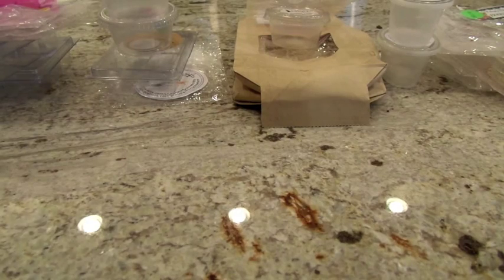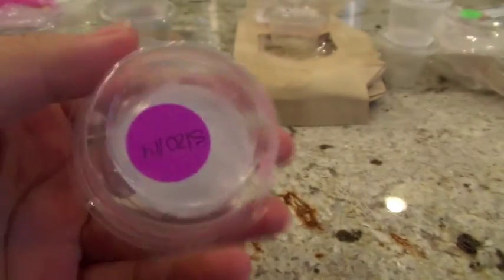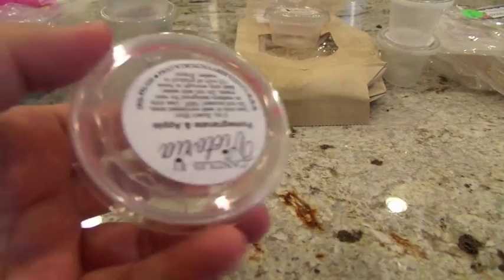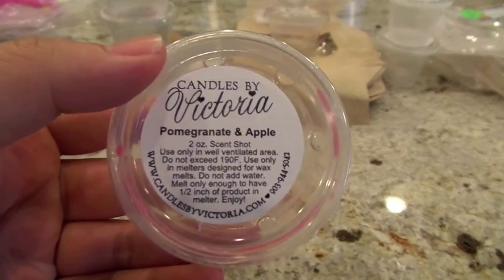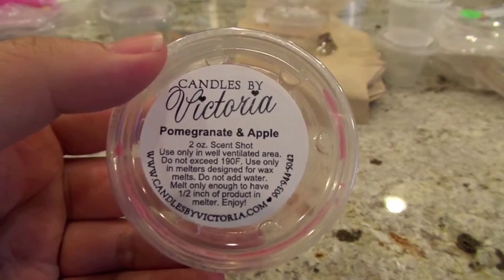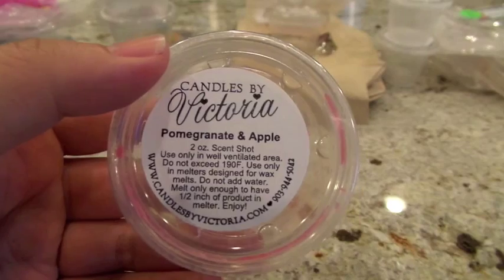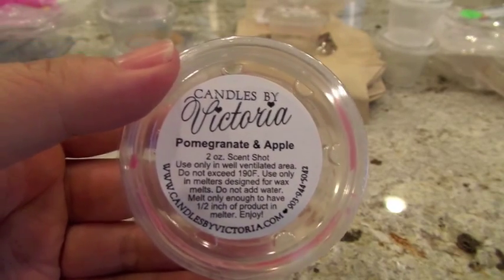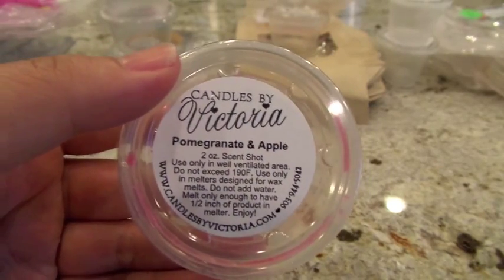The first one here is from Candles by Victoria in Pomegranate and Apple. I believe this is in the newer, softer wax formula. The throw right off the bat was good — I put this in my 24-watt hot plate in the kitchen and it did really well. The apple was really strong and very authentic; I did not smell a whole lot of pomegranate.